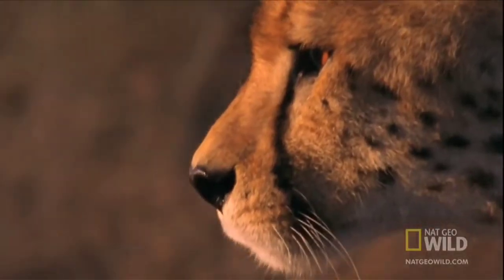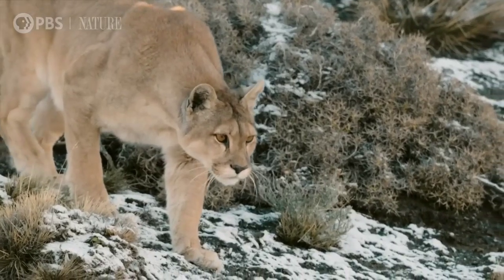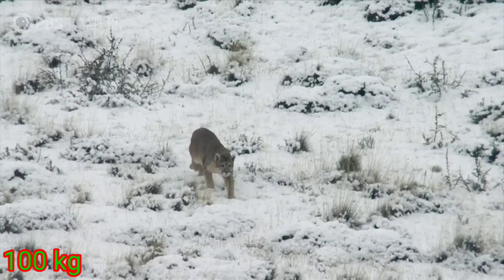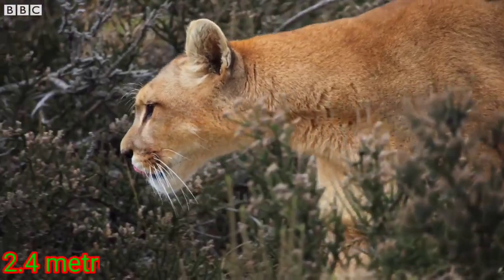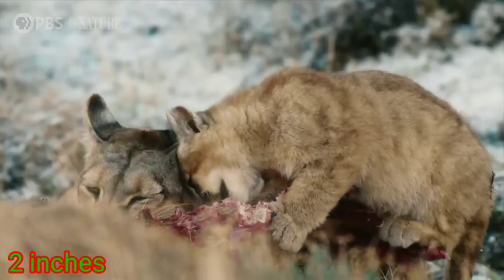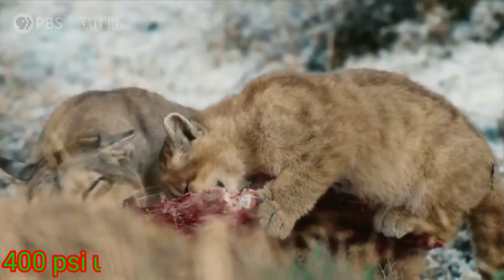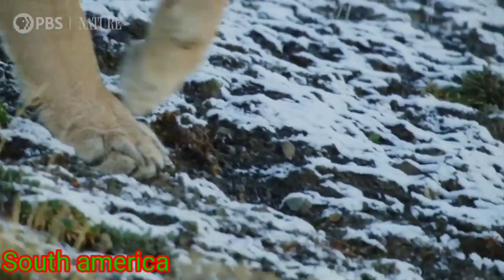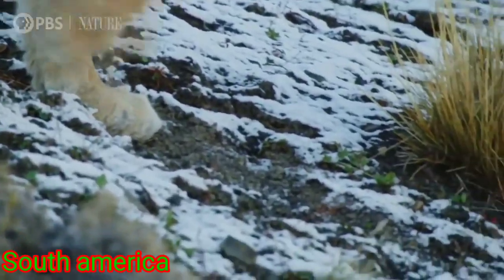Let's talk about the puma first. Its maximum speed is 80 kmph, its average weight is 100 kg, its average length is 2.4 meters including its tail, and its canine teeth length is 2 inches.